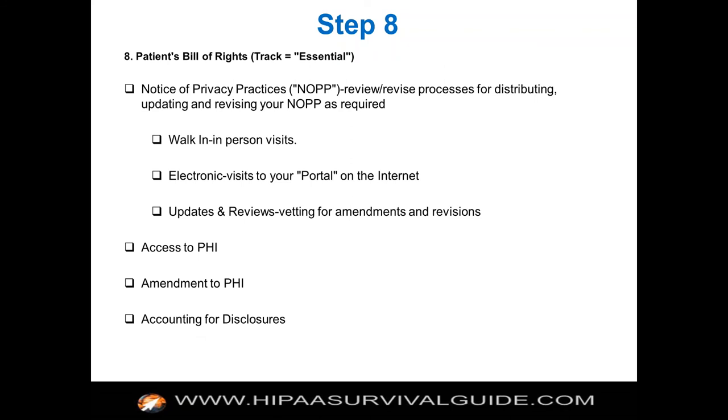Step eight involves more arcane issues and mini project plans, but they're going to become increasingly important. Almost no one is doing this at the level of rigor they should, because everybody thought the HITECH Act had everything to do with the security rule. But the rules are a coherent set of regulations. How are you tracking your notice of privacy practices? You have to do it for walk-ins, for electronic encounters. The omnibus rule that came out in September 2013 mandated that you update your notice of privacy practices, so if you haven't updated since around October of that year, you need to address that.